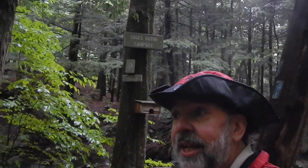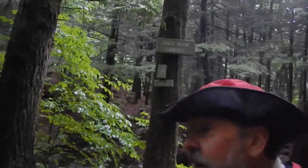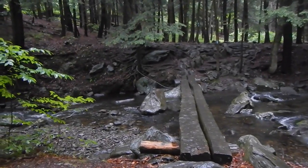This is the sign you'll see when you reach the access trail to Sages Ravine campsite. The other thing you'll see is a log bridge across the river.